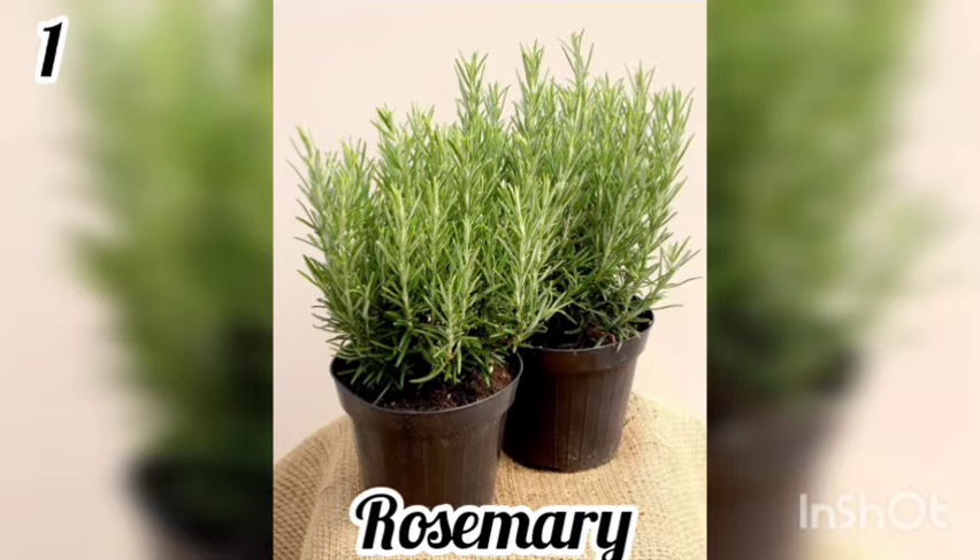1. Rosemary. Rosemary serves as a culinary herb. However, it not only tastes great, but it purifies the air of harmful toxins too. It is known to improve memory, treat insomnia, and lift people's spirits too.